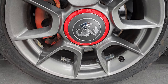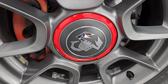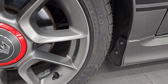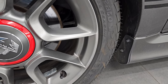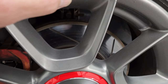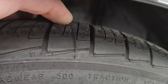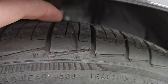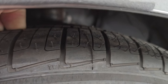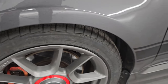It comes with the special Abarth 16-inch painted alloy wheels — you get the Scorpion logo there. This has Pirelli Cinturato P7 tires, all-season tires in size 195-45 R16. These tires have a lot of tread left on them; they look almost new. You can still see the molding lines. I would say probably 95% of the tread left, if not more. These tires look like they were just put on the car.